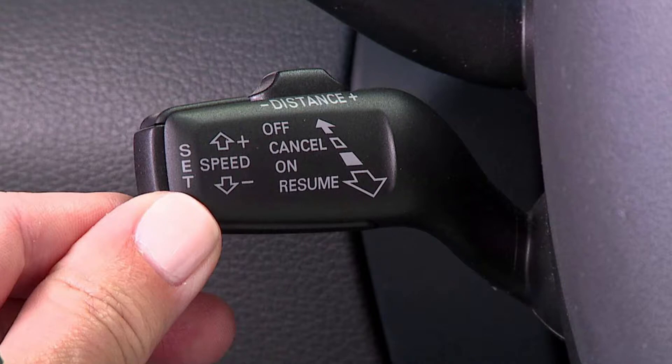Some cars with advanced technology can maintain speed without pulling the cables because they have sensors. As new technologies are developed, cruise control is not limited to maintaining speed — we can increase or decrease the speed of the car with the press of a button. However, cruise control is not very flexible with manual transmission, because pressing the clutch or brake usually disables cruise control.